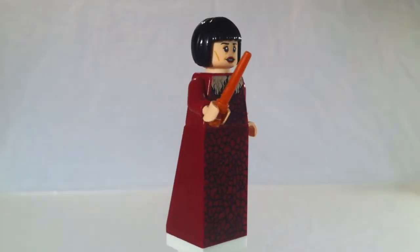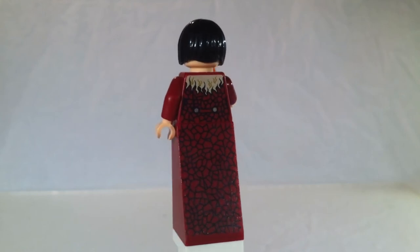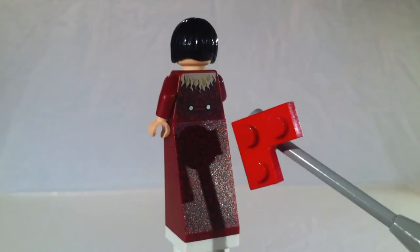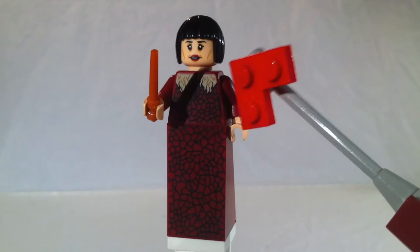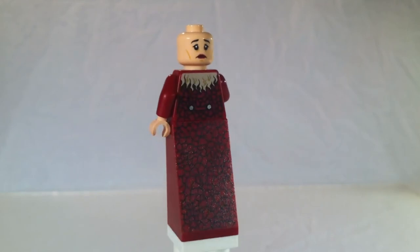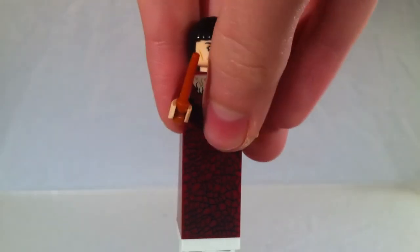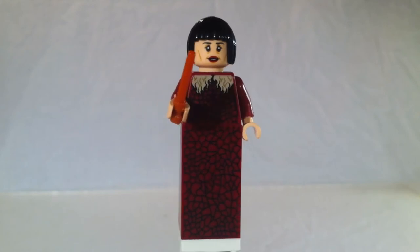Next up we have the Madame Maxime figure. This is a really tall figure. It's got this nice slope piece with a great print on the back and front, and a nice torso. She has some kind of shiny buttons on the back and an orange wand. She also comes with the Nia hair from Ninjago, a sad alternate face on the back, and a happy face on the front. It's a really nice figure — tall because of the slope piece, not any of the new robe pieces.